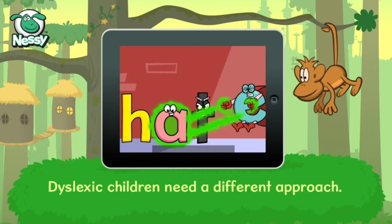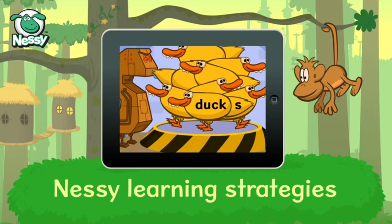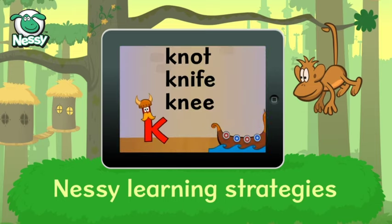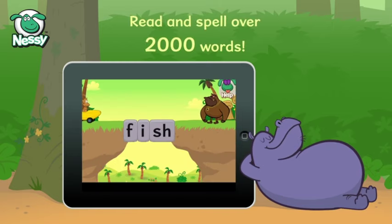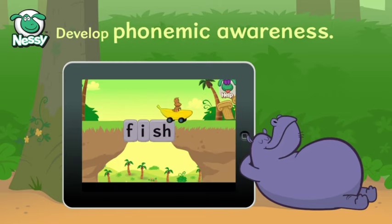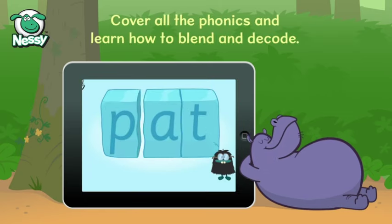Dyslexic children need a different approach. The Nessie learning strategies are a unique way for children to learn. Learn to read and spell over 2,000 words. Develop phonemic awareness. Cover all the phonics. Learn how to blend and decode.